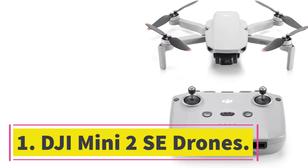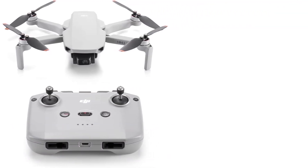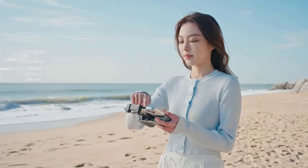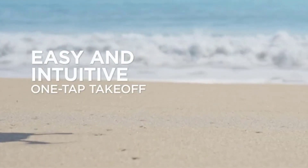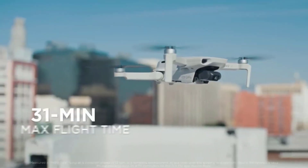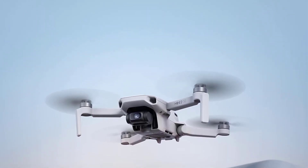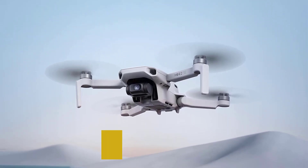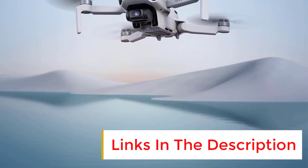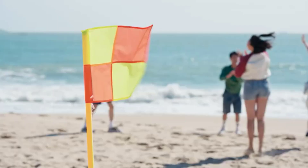The DJI Mini 2 SE is the best drone you can get for less than $350. It sports a stabilized 2.7K video camera that also snaps 12MP photos, and includes GPS and Find My Drone functions. Its 249-gram takeoff weight means you can fly it without FAA registration — you just need to pass an online knowledge test.